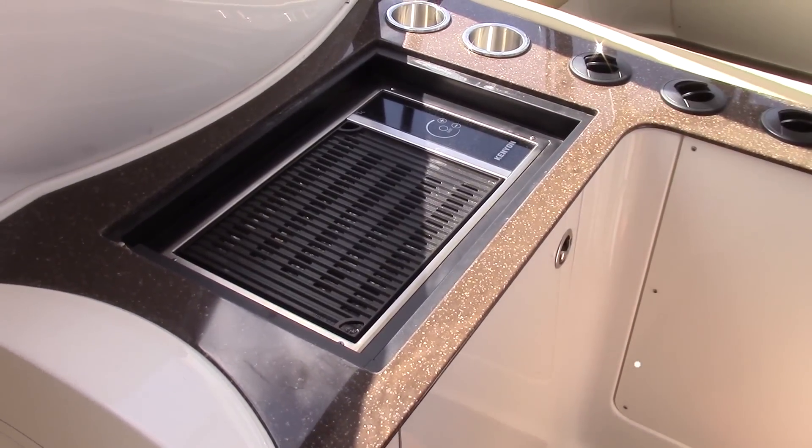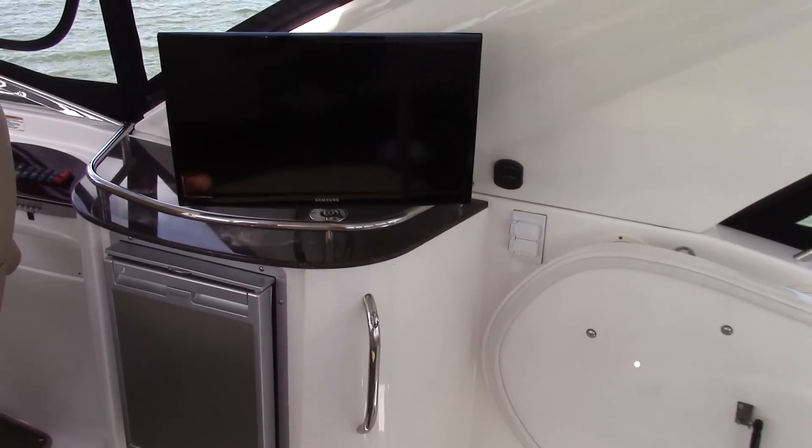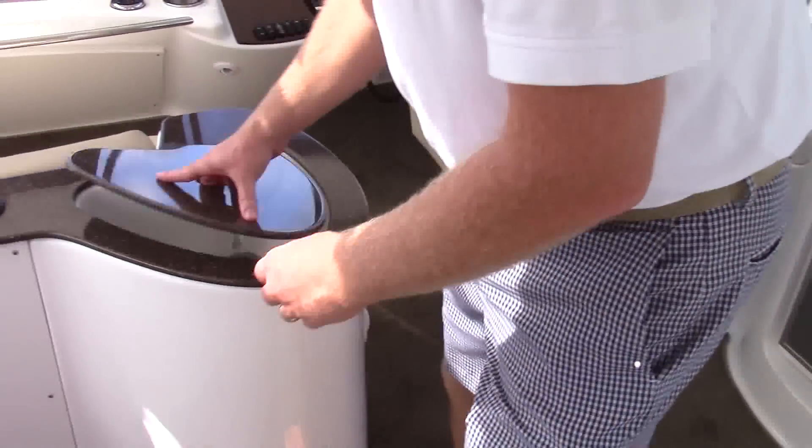You've got a nice flush-mounted Kenyan grill — one of the easiest and cleanest grills in the yacht industry to cook on — along with storage underneath and a nice sink.